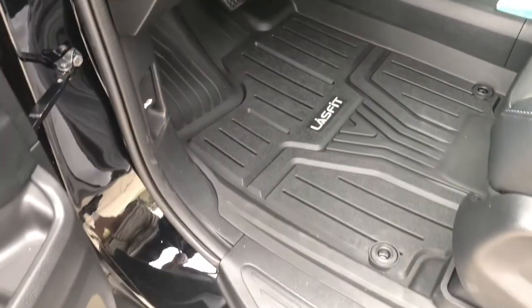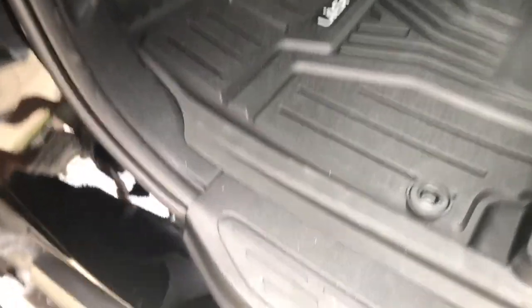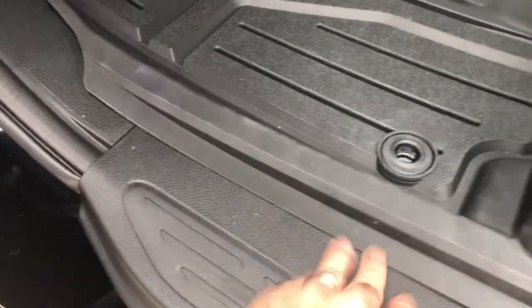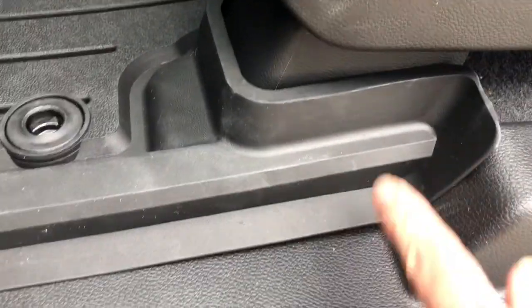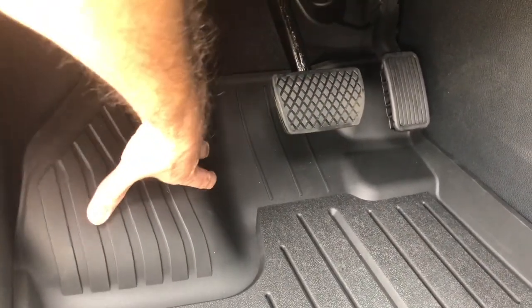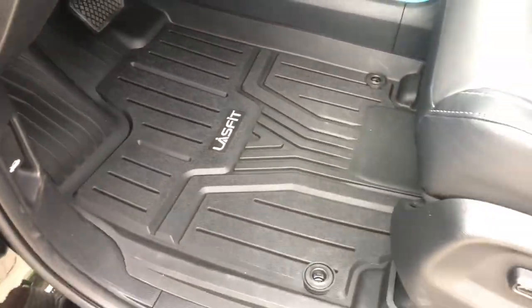I have it installed, and I've got to say it looks extremely sharp. It's got this layering where instead of tucking underneath the trim, it goes over the top — which I think is fine. The fit and finish is pretty good; it goes pretty far back. I did a little test and didn't see any interference with the pedals, but I'll take it for a short ride just to make sure.